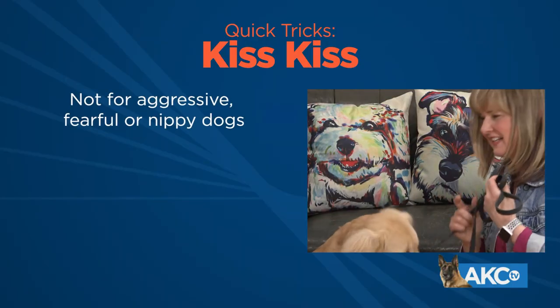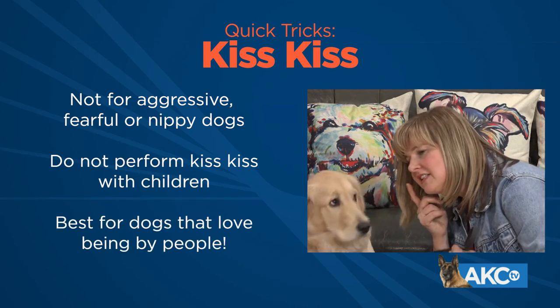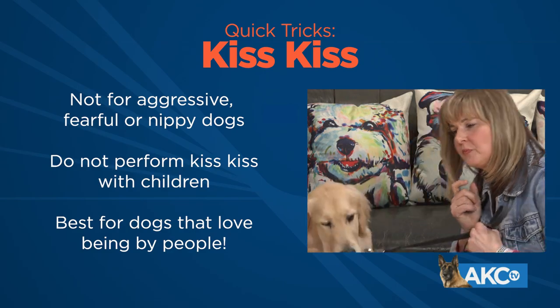Hi, I'm Kathy Santo, a professional dog trainer, and this is my friend Pudgy, a six-month-old golden retriever. We're going to teach you how to do a trick called kiss kiss. I don't do this trick with dogs who might be fearful, aggressive, or nippy. So if your dog is super excited about being by people, we're going to teach him the kiss kiss trick.